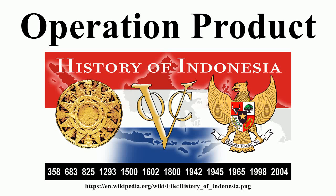Operation Product was the first of two major Dutch military offensives against the Republic of Indonesia during the Indonesian National Revolution. It took place between 21 July and 4 August 1947. The offensive was launched in violation of the Lingadjati Agreement between the Republic and the Netherlands, resulting in the Dutch reducing Republican-held areas to smaller areas of Java and Sumatra, split by Dutch-held areas.